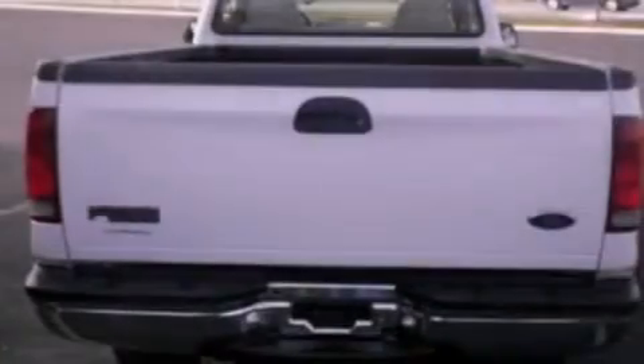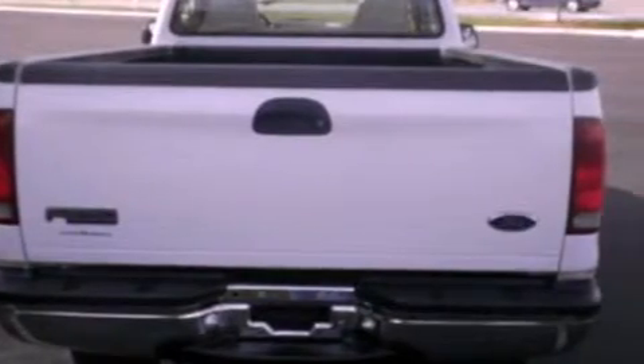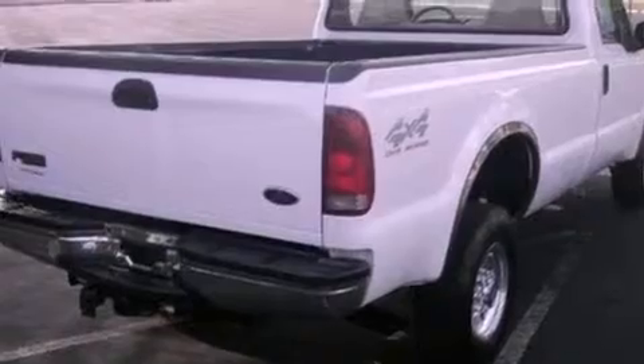All of the following features are included: 12-volt power outlets, privacy glass, an anti-lock braking system, a passenger side airbag, and a turbocharger.